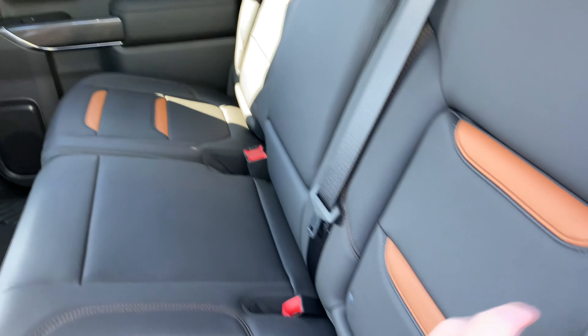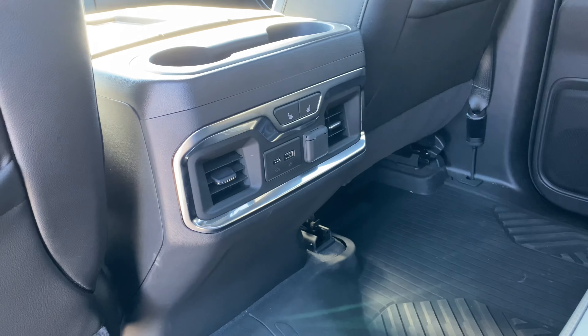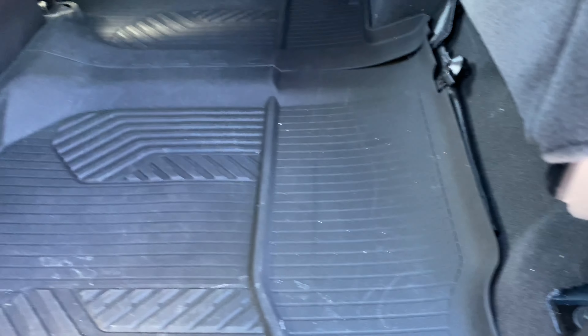In the back you've got in-seat storage, cup holders, fold-down seats that are heated, USBs for your rear passengers, a rear sliding window, and the seats fold up with liners covering the bottom.